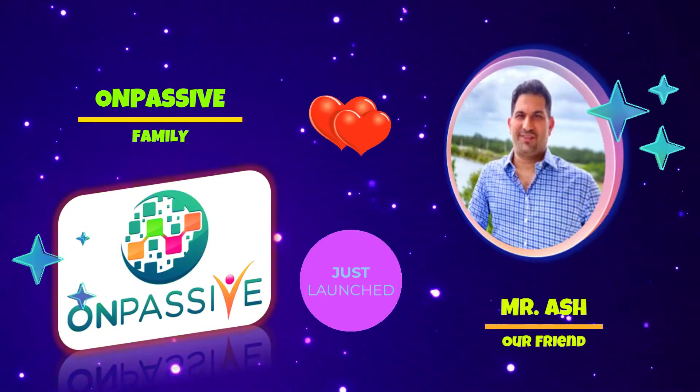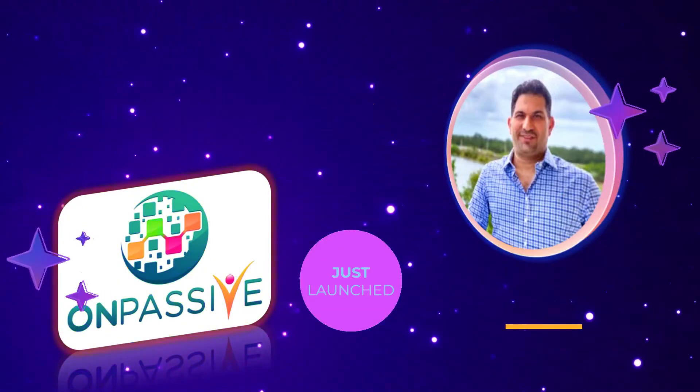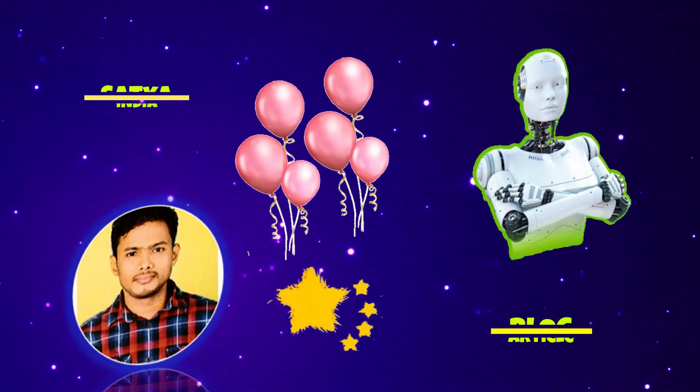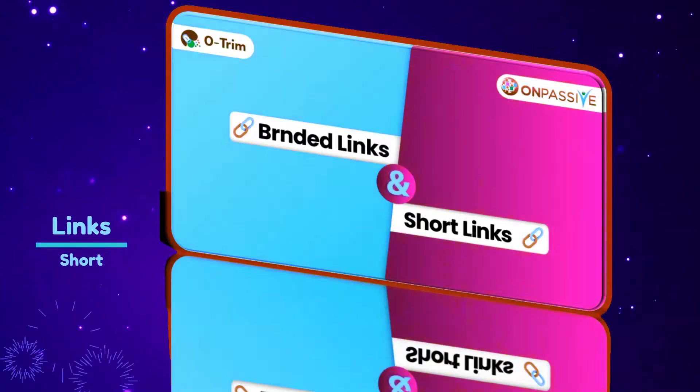Hi family of OnPassive. How are you all? This is Satya from India. This article has been taken from the OnPassive blog. Which is better, branded links or short links?